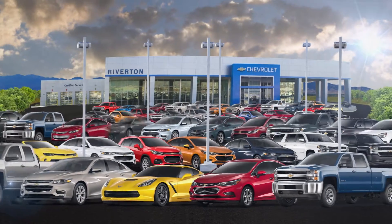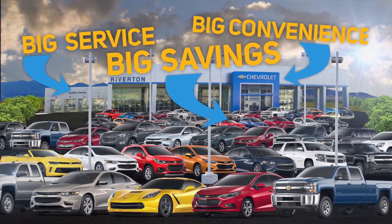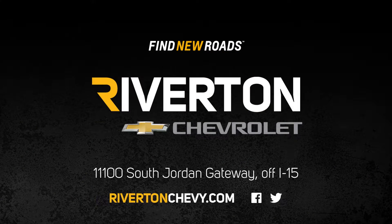By a hundred? No, a bazillion! Yes! Finally, throw in big savings, service, and convenience — and voilà, the new Riverton Chevrolet. Find new roads, find Riverton Chevrolet off the I-15 South exit in South Jordan. Riverton Chevy drives Utah.